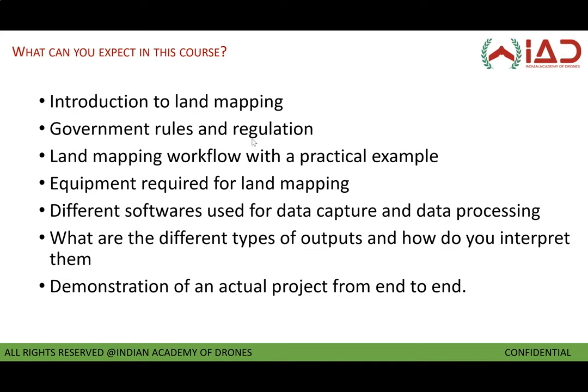We will cover the different types of outputs and how to interpret them — how to generate an ortho mosaic, a terrain model, a surface model, and a contour. We will also demo an actual project for you. We will take a sample dataset and show you step by step how to go about processing it. And once it is processed, how do you view the data, how do you interpret it, and most importantly, how do you present it to your client.